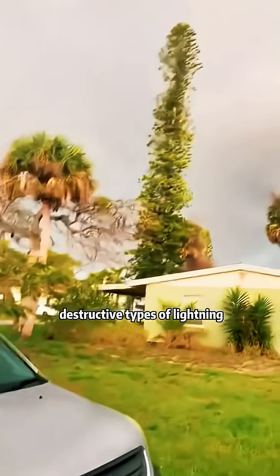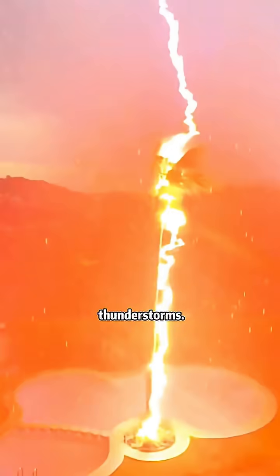What kind of lightning is this? This is called ground lightning. It's one of the most destructive types of lightning. You're typically encouraged to seek shelter during thunderstorms.